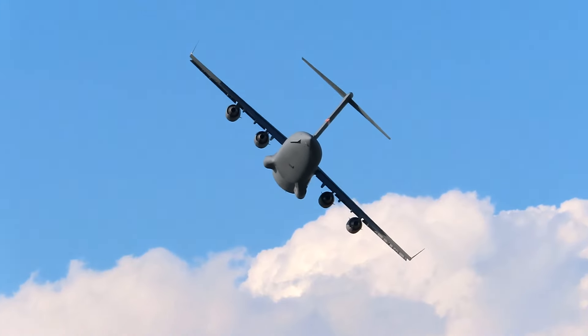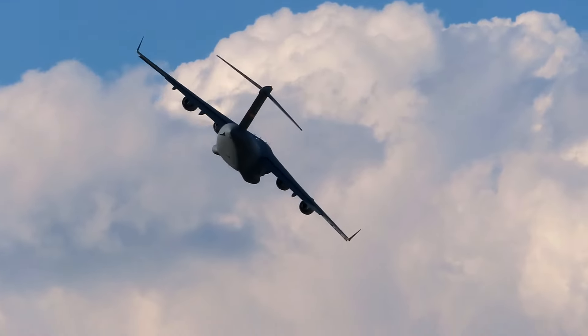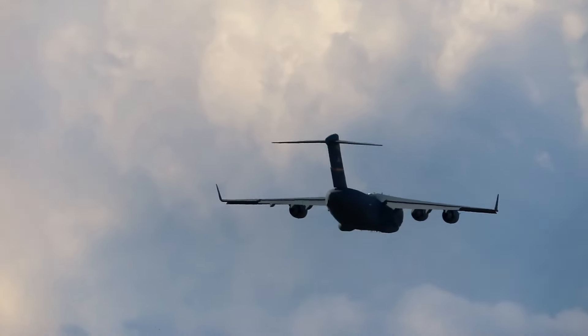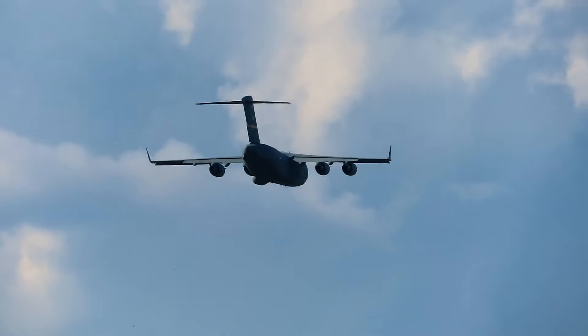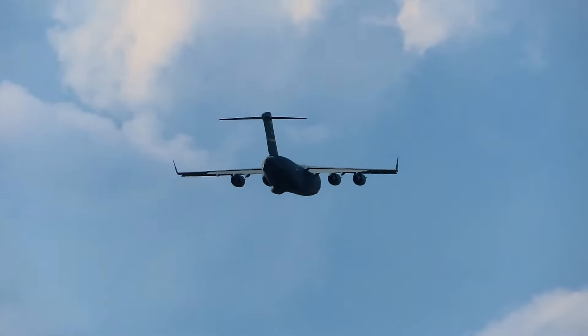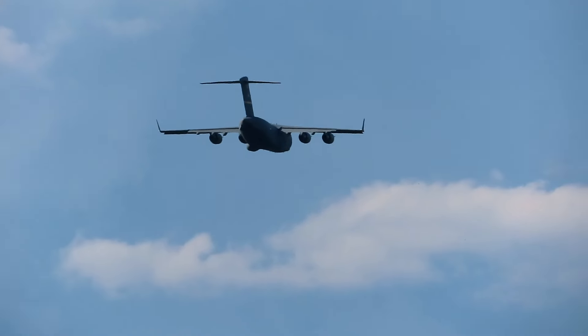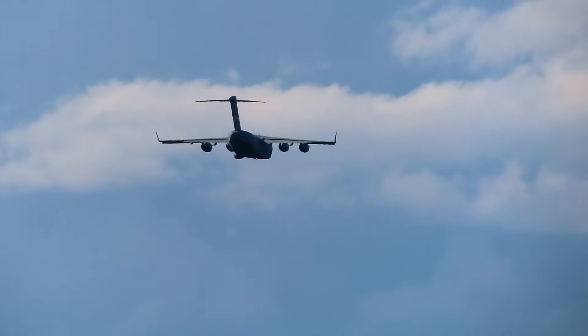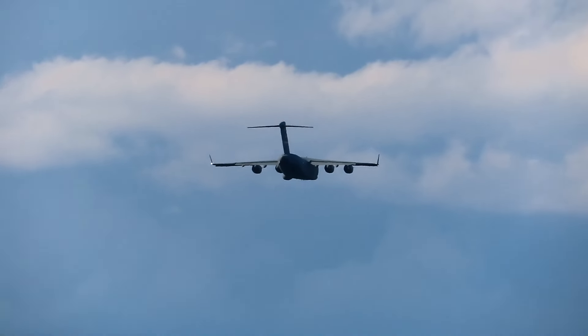The C-17 will now maneuver for a circle over the airfield, showing its ability to fly at slow speeds and demonstrate its advanced aerodynamics in action. The aircraft uses a quadruple redundant fly-by-wire system.